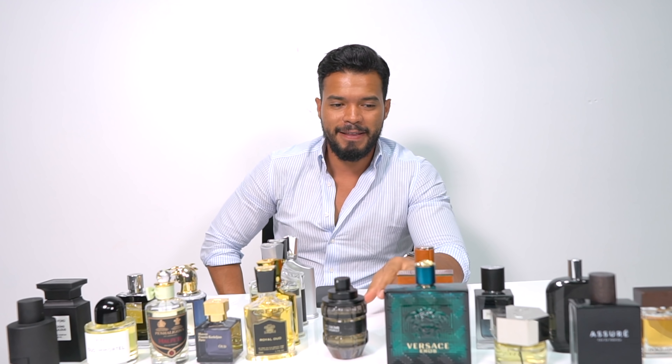I also have the Aventus Cologne that I got for my birthday from my wife. A lot of these colognes I've gotten for birthdays, Christmas, or as presents — very few of them I actually bought myself. For example, I bought one when I went to Paris the first time. The Aventus Cologne is a great summer cologne as well, but it doesn't last as long as the original Aventus.